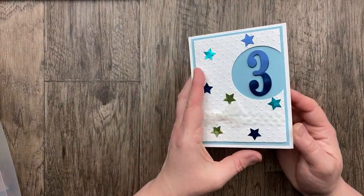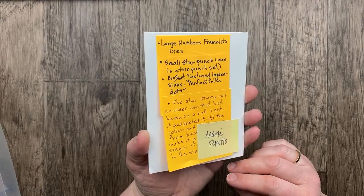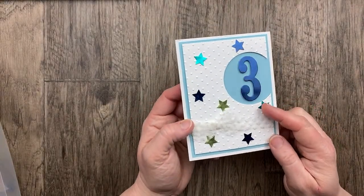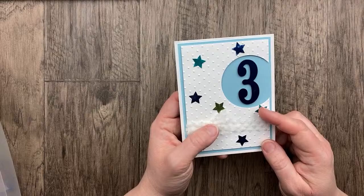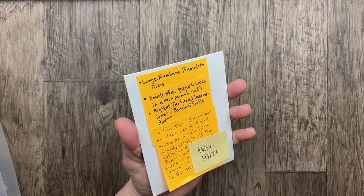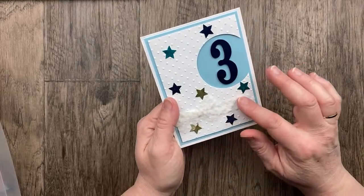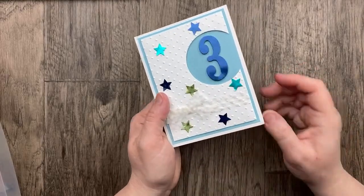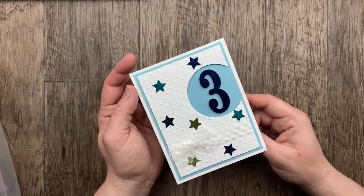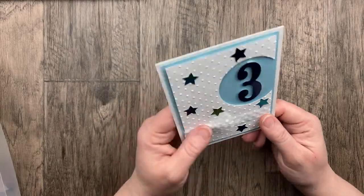I should have put this one at the beginning — here is the literal number three! This card is from Marie Ferrito using the large number dies and the small star punch. Some pretty polka dot ribbon and the embossing folder. 'I'm glad it's your birthday so I can tell you how wonderful you are.' So sweet for a little boy turning three, I think.